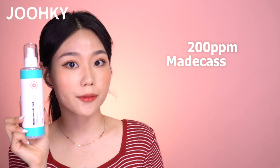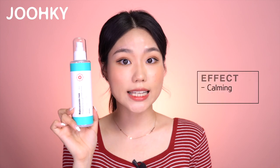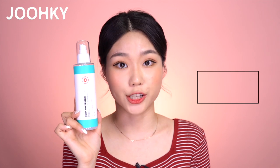This fluid contains 200ppm of Madecassoside and 30% of Centella Asiatica Leaf Water, which is a lot more than I thought it would be. Since this fluid contains such a high amount, I feel that it does a great job in calming my skin, and even if you have dry skin, I think it will be moisturizing enough when applied in layers.